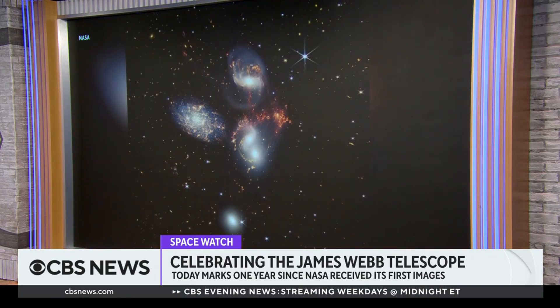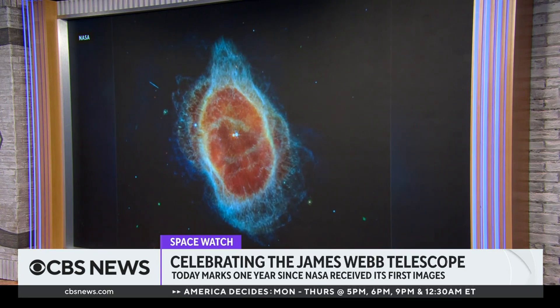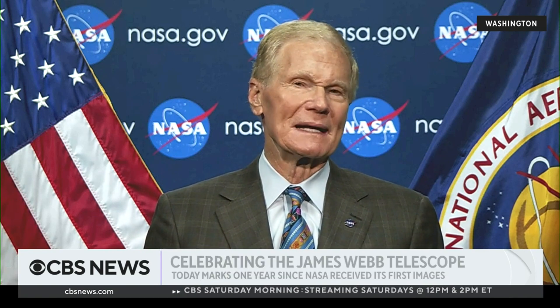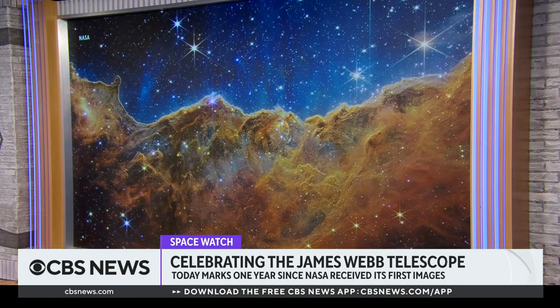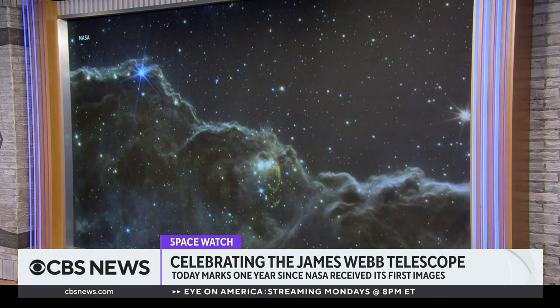Not everything has been smooth sailing for the James Webb Telescope. The close calls were whether it was ever going to get built, because it was way over budget and way behind schedule. But the science community kept saying, keep at it — and it turns out it's about a 10-billion-dollar investment, with an incredible return because we're going to keep getting these images.